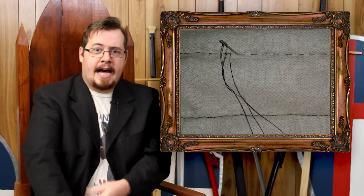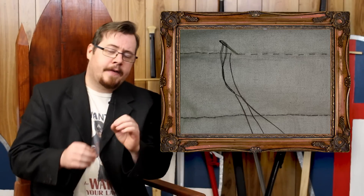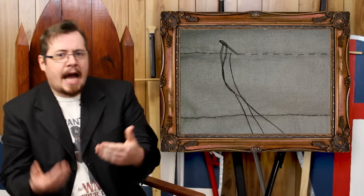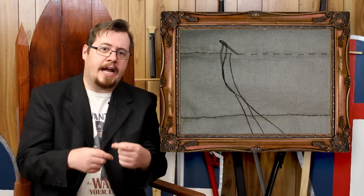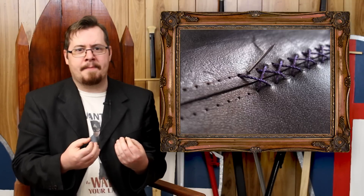The next advantage that gambeson has over leather is its repairability. Getting a cut in leather armor — if it's either halfway through or all the way through — you can't really reconnect that cut. You can try and sew it up, but with the gambeson you just replace the layers that it was cut through. If it was cut all the way through, you can sew it up, and there's a bit of an equivalent thing in regards to that.